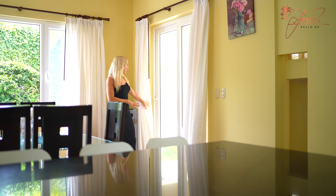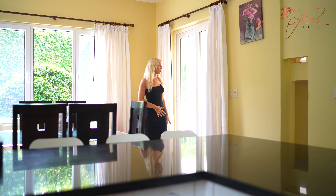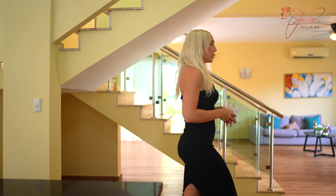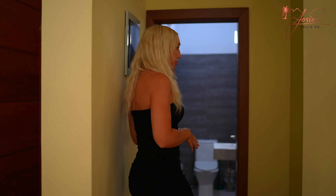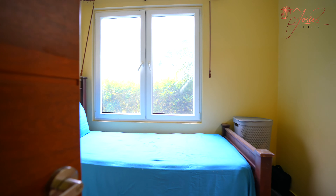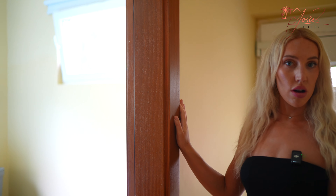You have glass sliding doors right here that go directly out to your terrace. And down here we also have a half-bathroom and a small bedroom. This could be used as a kid's bedroom or even an office space.